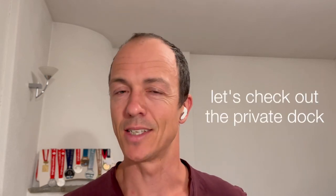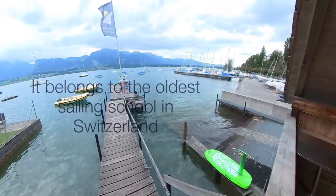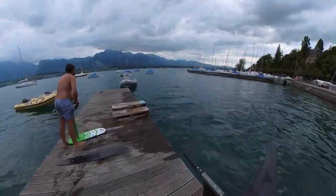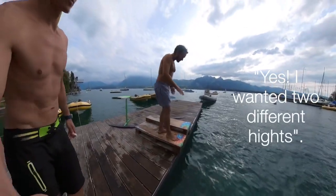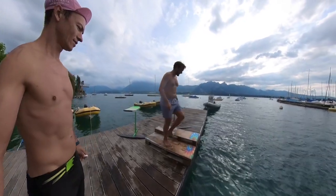You may have noticed I wasn't starting from the dock I told you about, so let's get into the private dock. Here I went through the sailing school, going down the stairs towards the dock itself — and as you can see, Nick was already there rigging his gear.